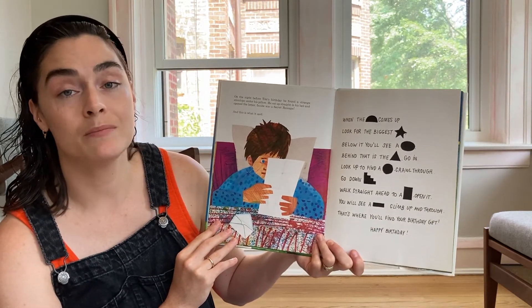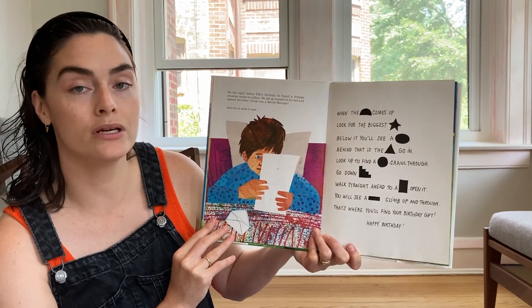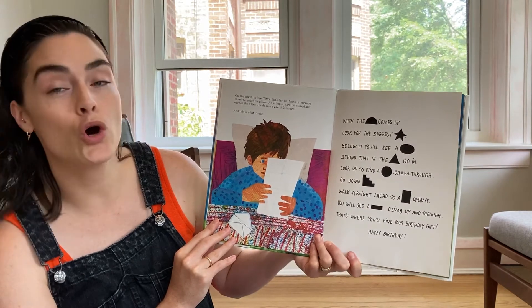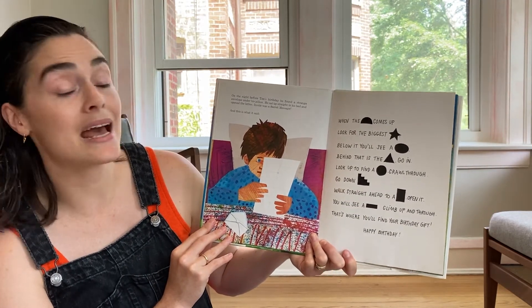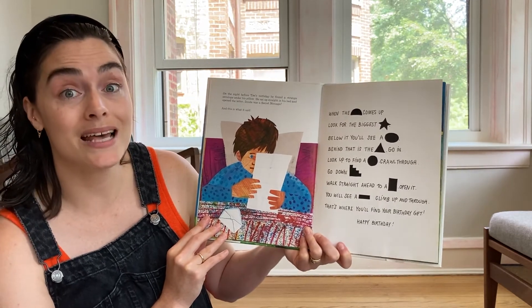On the night before Tim's birthday, he found a strange envelope under his pillow. He sat straight up in his bed and opened the letter. Inside was a secret message. And this is what it said.